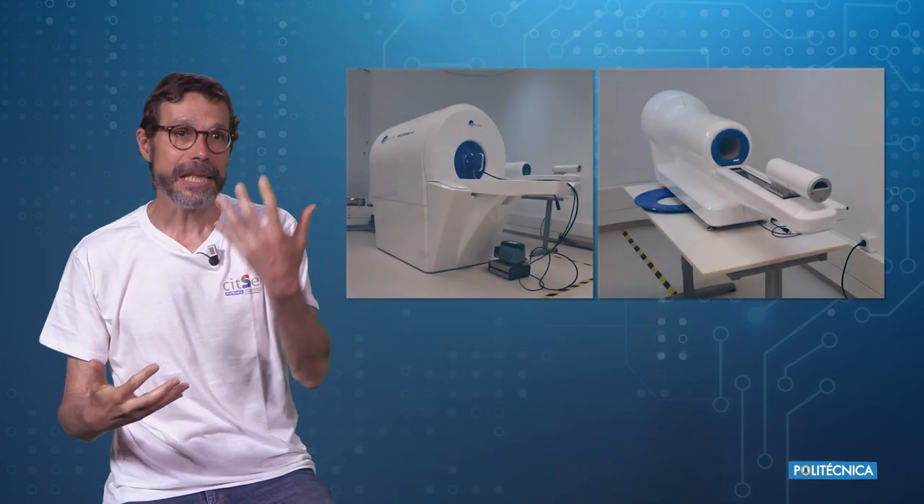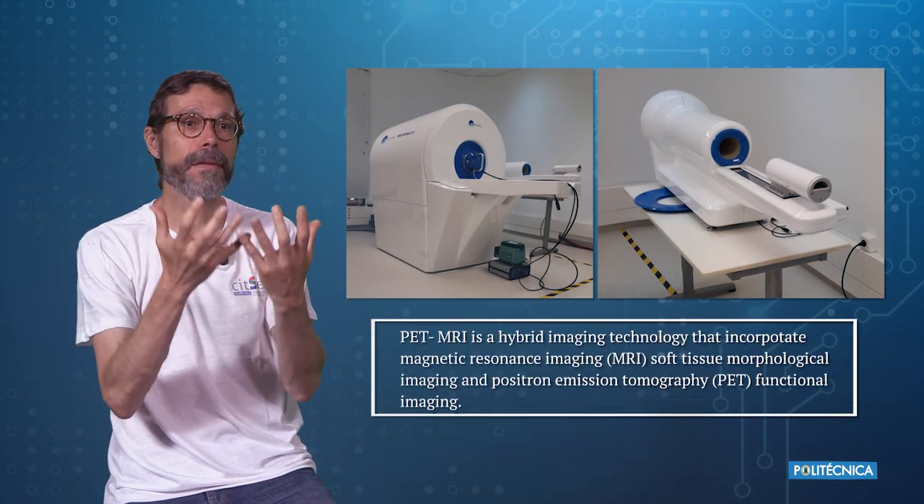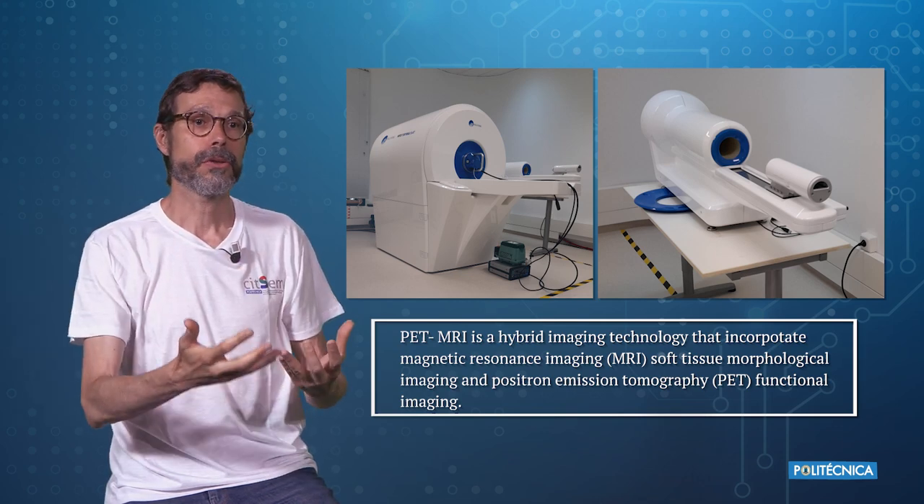We put together this magnet and PET with the hyperspectral camera. We will be able to improve the algorithms we develop to classify and at the same time to build the 3D model. Because if we have that, we are able to solve problems that neurosurgeons currently have.